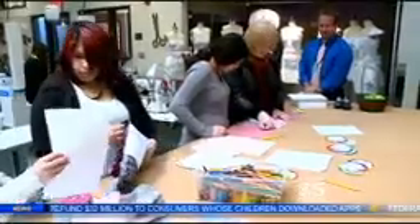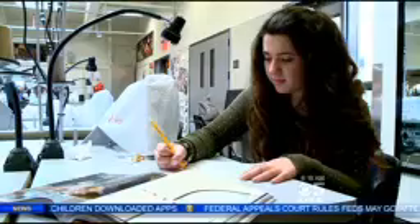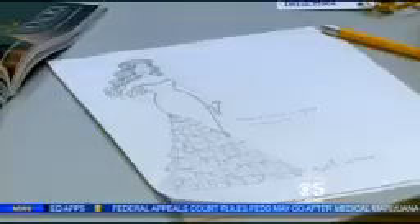It's the first year for this design class and so far it's a popular one, challenging students' creativity and inspiring them for the future. One student said: I hope to become the next designer in high fashion — it's my passion and I'm going to study it right after high school.